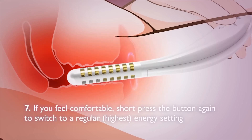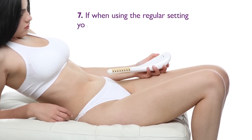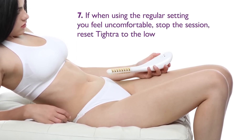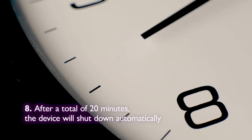If you feel comfortable, short press the button again to switch to the regular energy setting. Continue holding TITRA inside for the remaining 12 minutes. If, when using the regular setting, you feel uncomfortable, stop the session, reset TITRA to a lower energy setting, and perform a full 20-minute session in that mode. After 20 minutes, the device will shut down automatically.